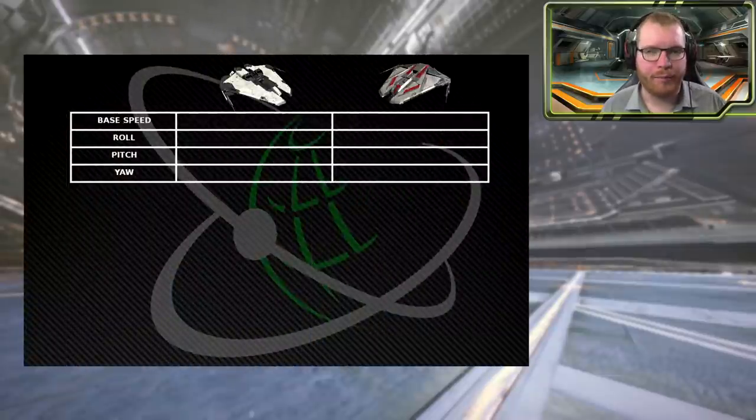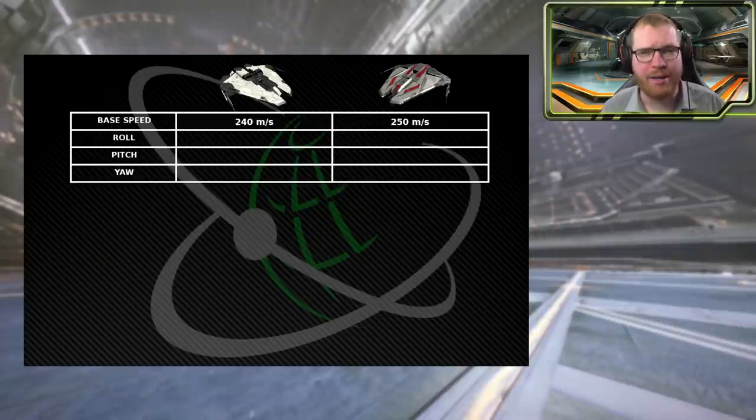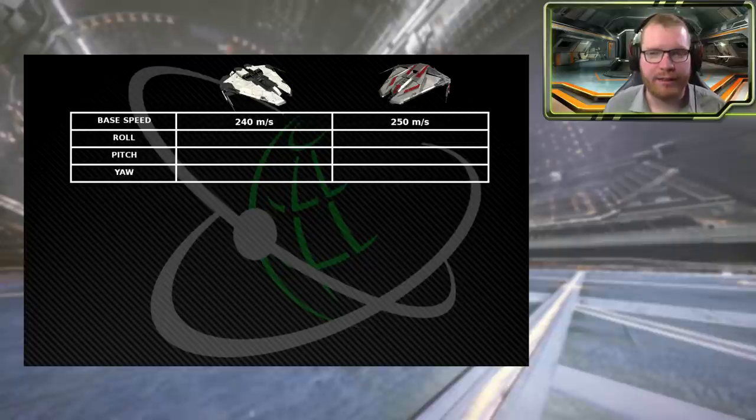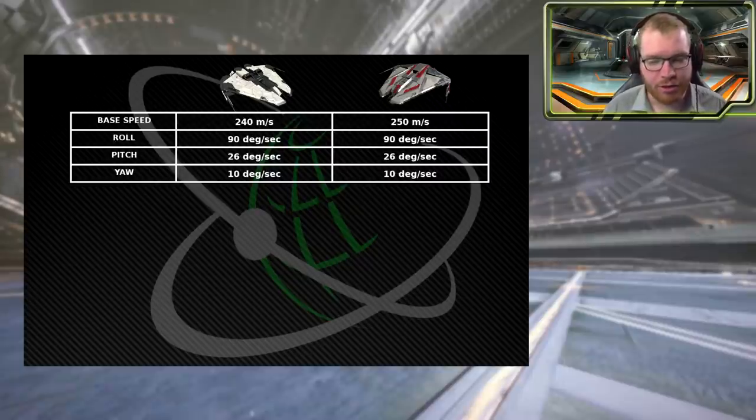Finally, looking at maneuverability — we'd expect the Phantom to excel here as it's a lighter ship. And indeed, looking at base speed, it is faster, though not by much — just 10 meters per second. Looking at the actual maneuverability stats — roll, pitch, and yaw — they are identical. Both Krayt ships are known to be very maneuverable, and these are definitely very good numbers.